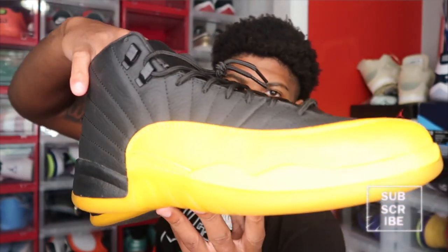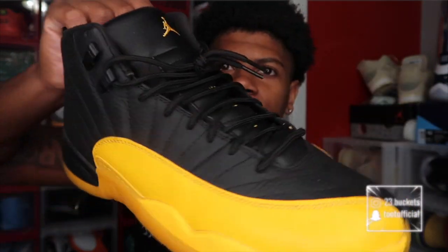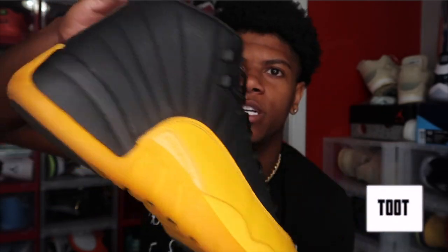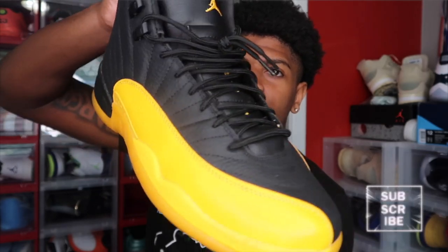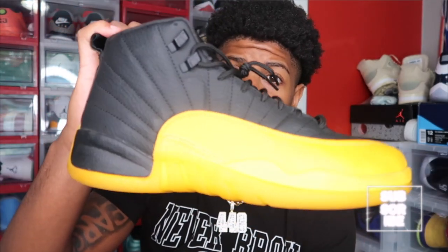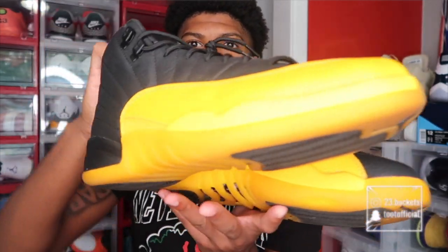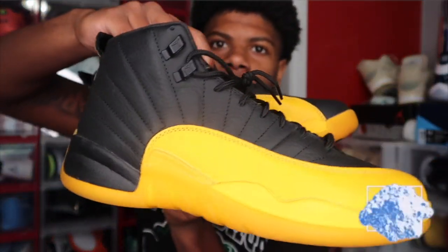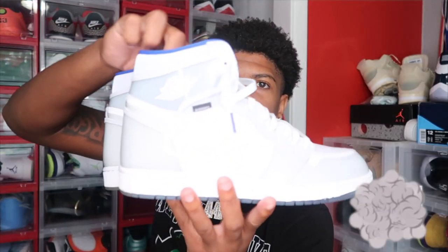Next up we got the Jordan 12s — the University Gold Jordan 12s. I got these a while back. They're clean and still in good condition even though I wore them quite a few times. As I was telling y'all, I keep my shoes in really good condition. Even if I wear them I try to keep them clean and not crease them too much. This colorway is probably my favorite Jordan 12 in my collection.